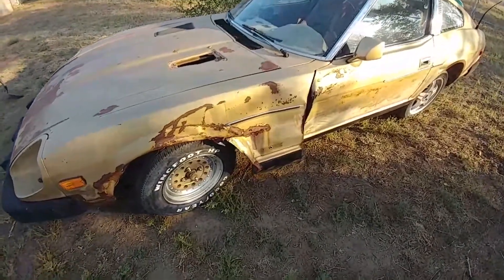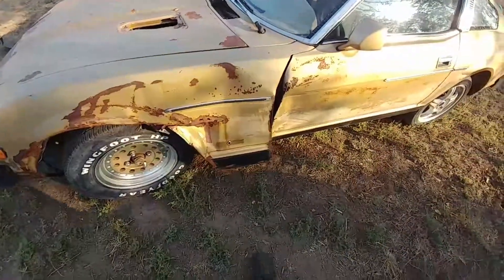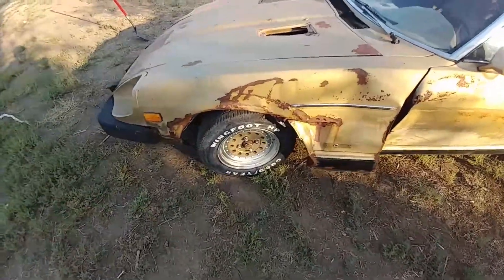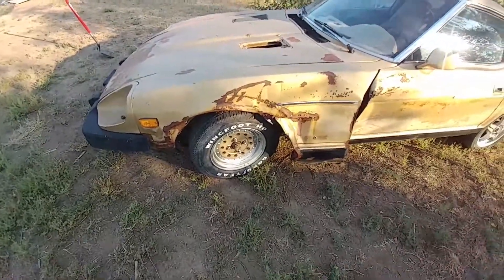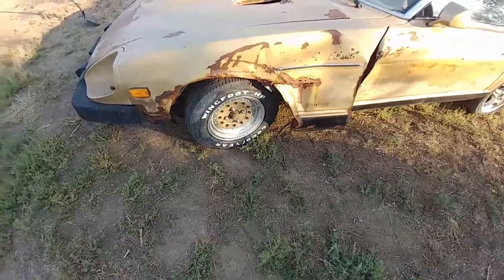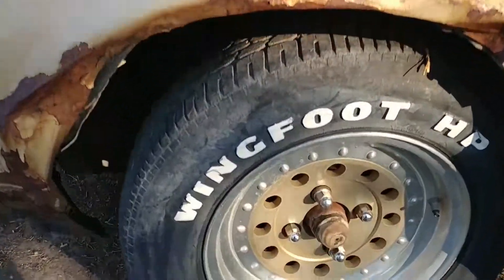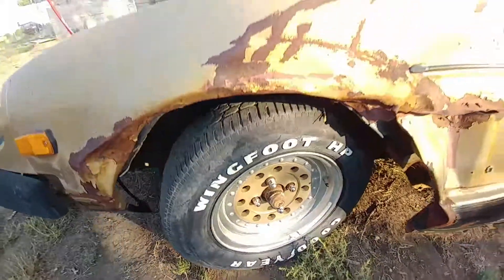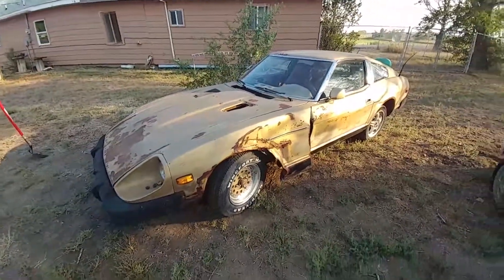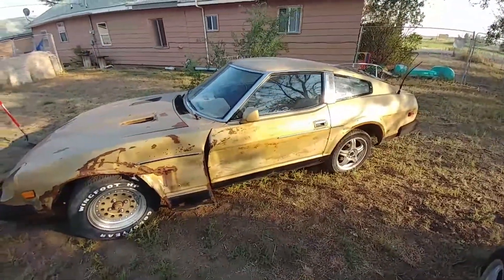The person that had it traded it for stuff, and the guy before him smoked a deer with it, which is kind of sad, but what else are you gonna do. It came with these wheels on it which I actually kind of enjoy — they're nice. They look heavy but they actually aren't, and they're only 14s, so that's like dinky size for a tire.